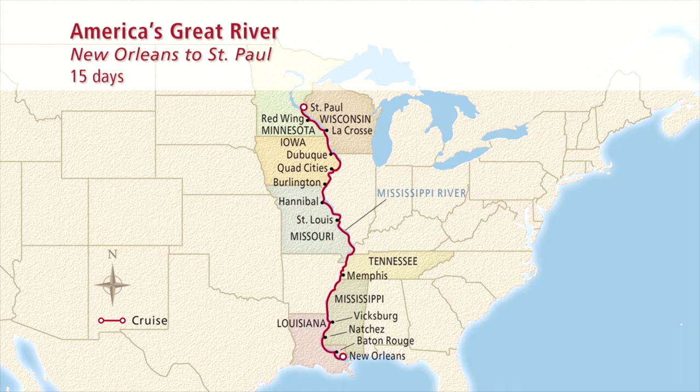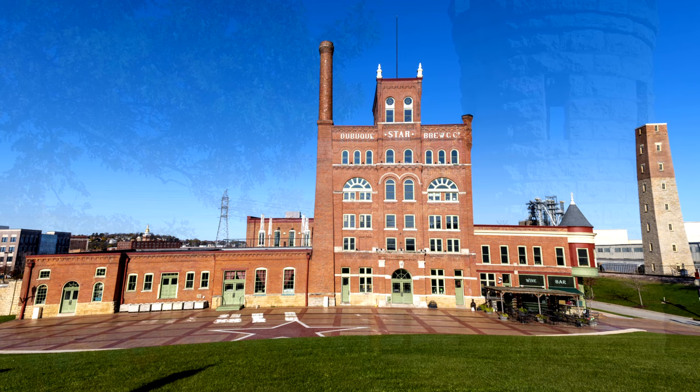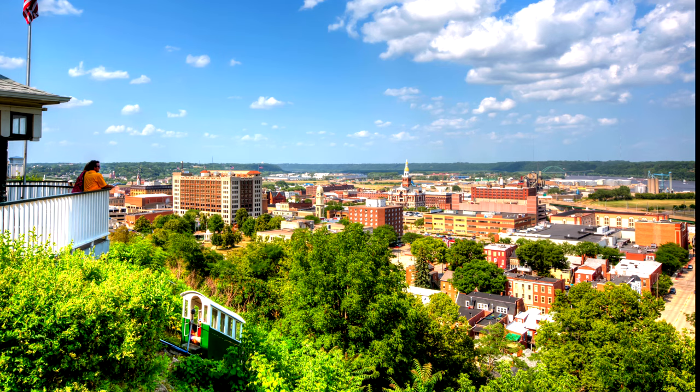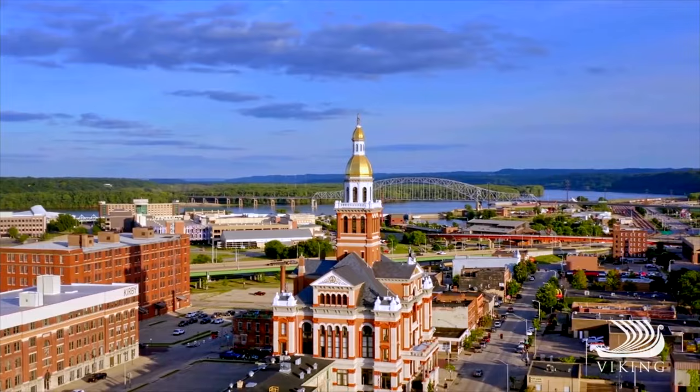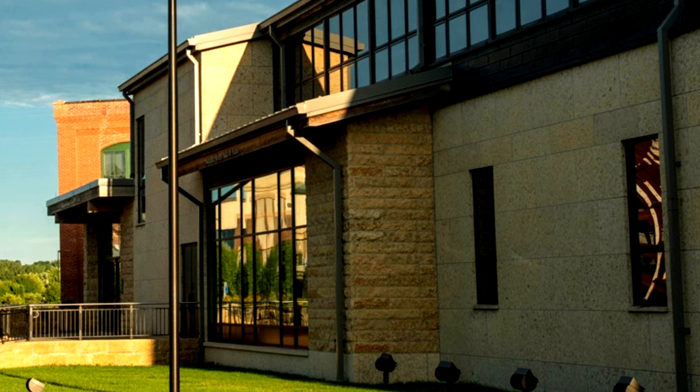Day four finds us in Dubuque, Iowa. Timber and boat building were central to this city's growth right on the Mississippi. Our included tour is historic Dubuque and the National Mississippi River Museum and Aquarium. You'll see Dubuque's main sites, explore its historic downtown, and learn about its history and culture. The world-renowned museum features interactive displays, five aquariums, and numerous exhibits about the Mississippi River, its history, and its wildlife. We also offer an optional excursion for a guided immersion at the museum, taking you behind the scenes to see conservation methods and spaces for endangered species being preserved.